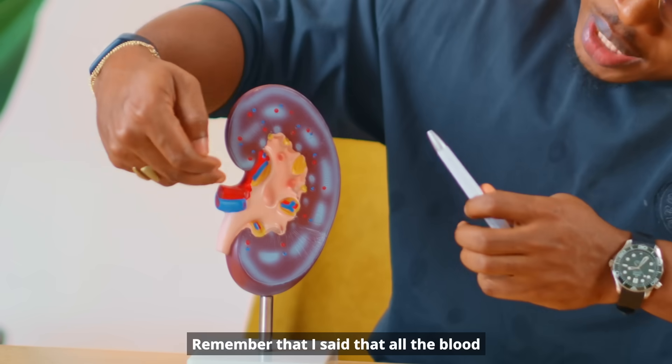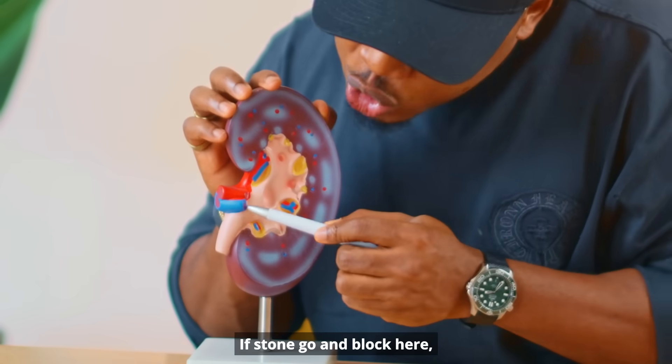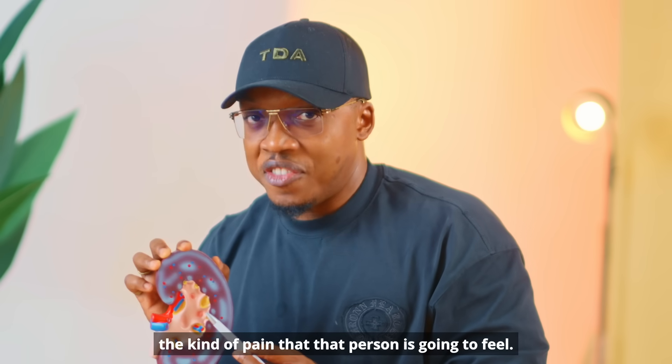Remember, all the blood enters from here, goes out from here, filters through here, and then urine comes out from here. If stones go and block that passage, water starts to pile up and can damage your kidney. And before the kidney is damaged, the kind of pain that person is going to feel is immense.